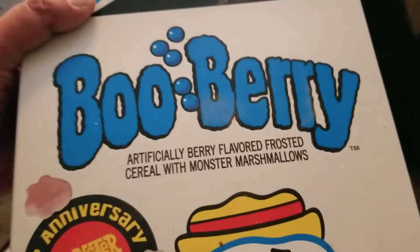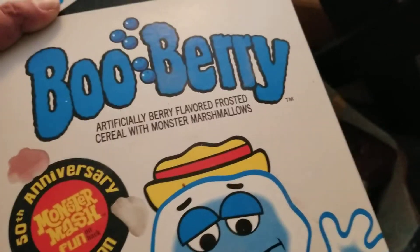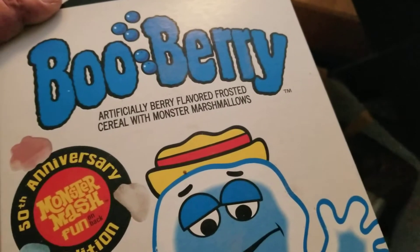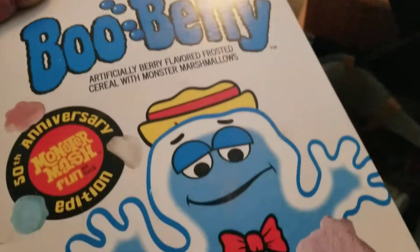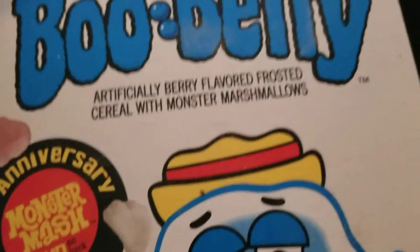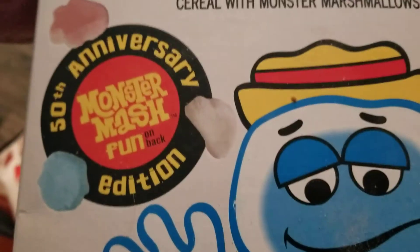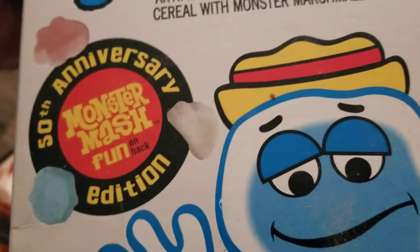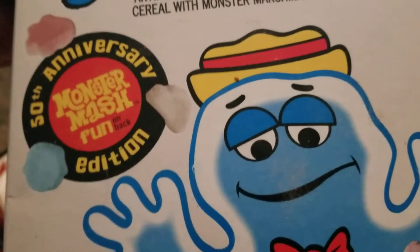I can show you a few things I got at Dollar Tree - it is still a dollar here. This is a special limited edition blueberry - very old school, back in the day. It's a throwback to the 80s - blueberry artificially berry flavored. I actually got this one at Walmart. It's a limited edition for Halloween, a 50th anniversary monster mash fun edition. I guess this cereal dates back to 1971 - these were popular in my younger years.